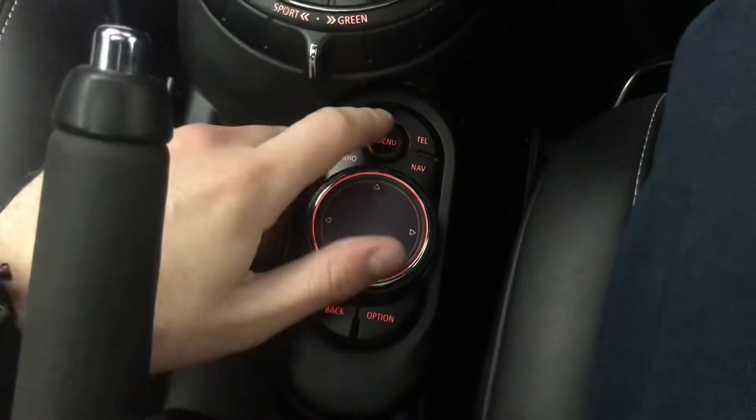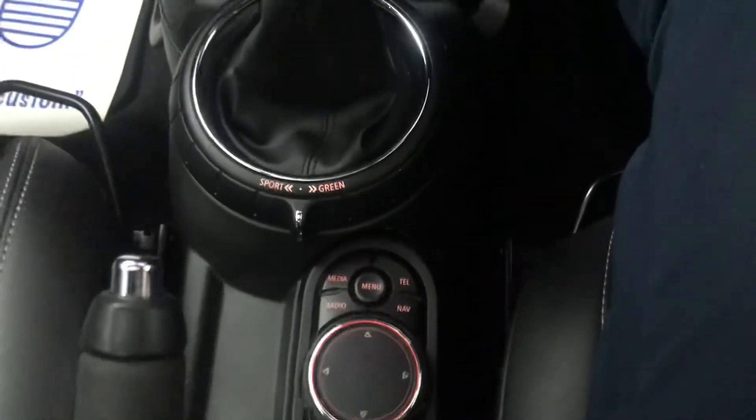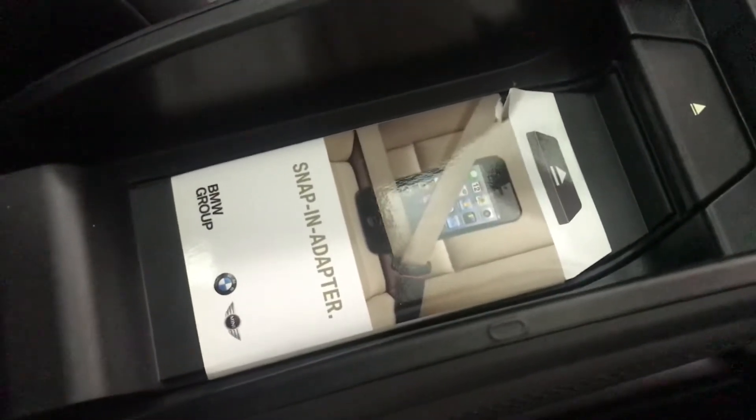Down here you've got the controls for the infotainment system with all your shortcuts and a scroller. This also has a touchpad so on things like the lighting menu you can navigate left, right, up, and down, as well as using the scroller for the main menu. As mentioned, there's a snapping adapter on this model as part of the Media Pack. We also have a panoramic roof — there's a flight-style switch up here for it. It's a pan roof, front and back, with a centre bar for structural rigidity, a manual blind, and an electric open for the sunroof.